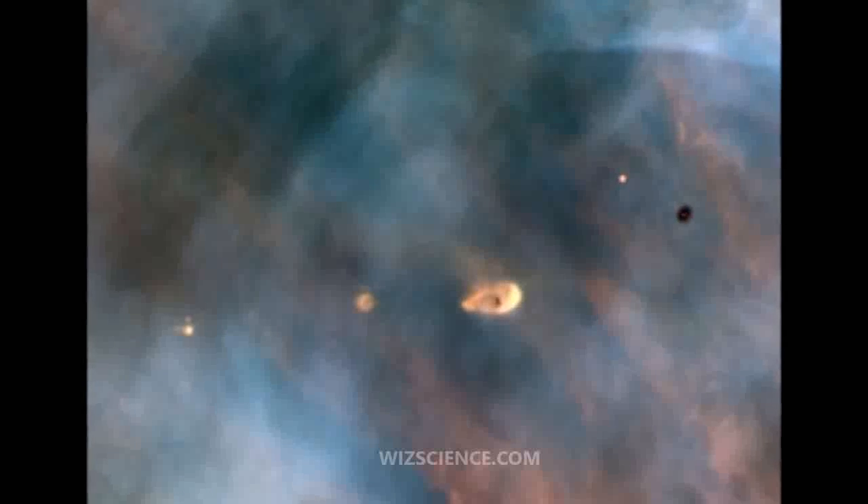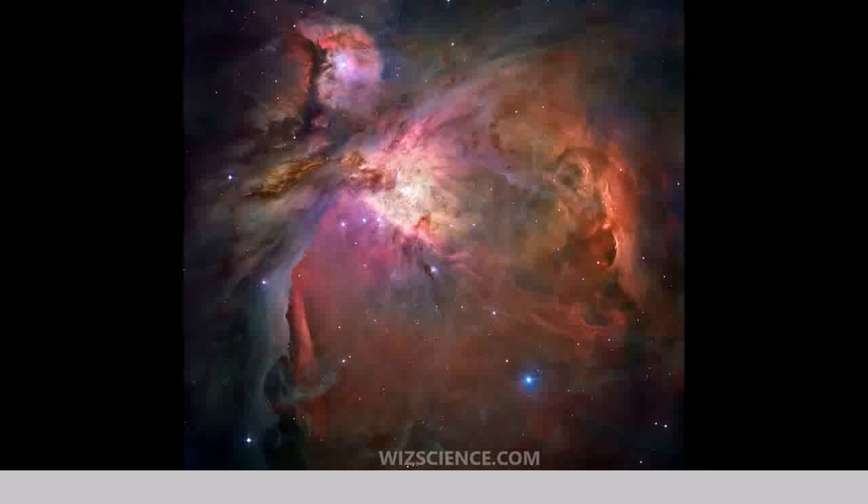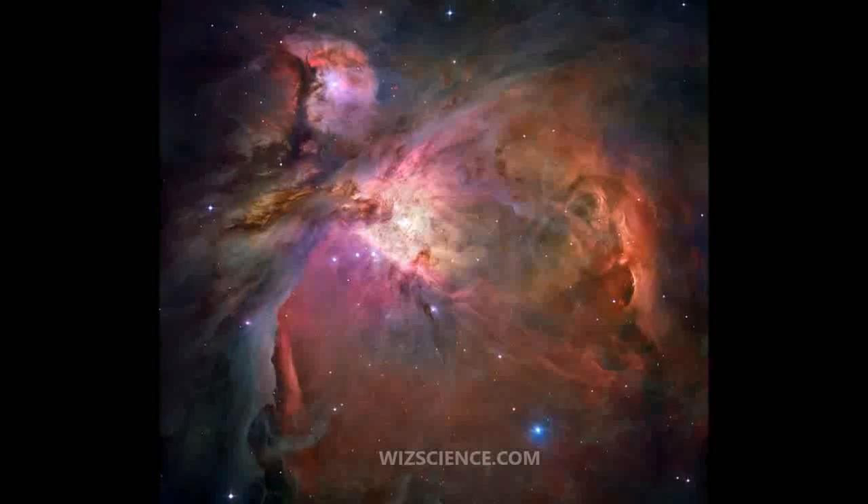Astronomers have directly observed protoplanetary disks, brown dwarfs, intense and turbulent motions of the gas, and the photoionizing effects of massive nearby stars in the Nebula.